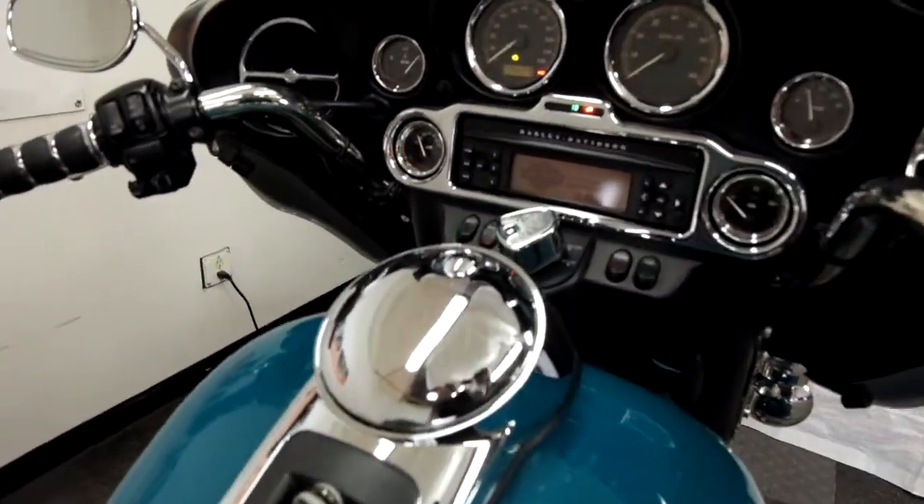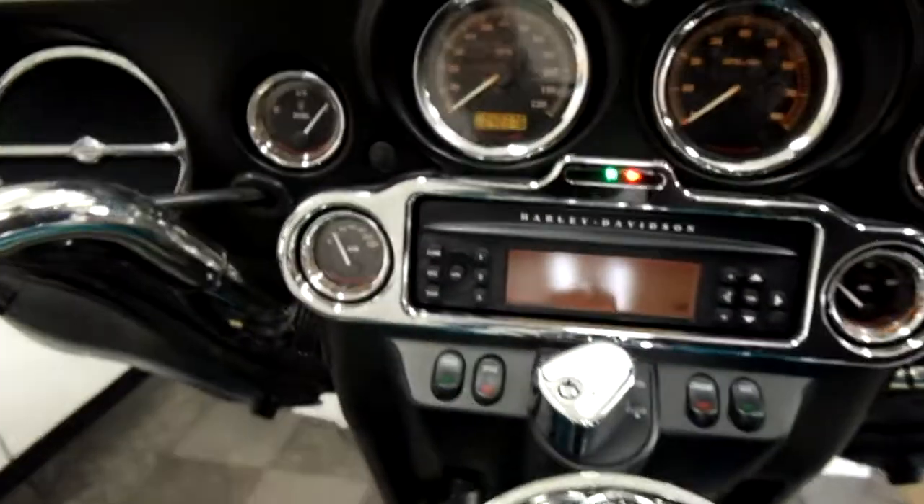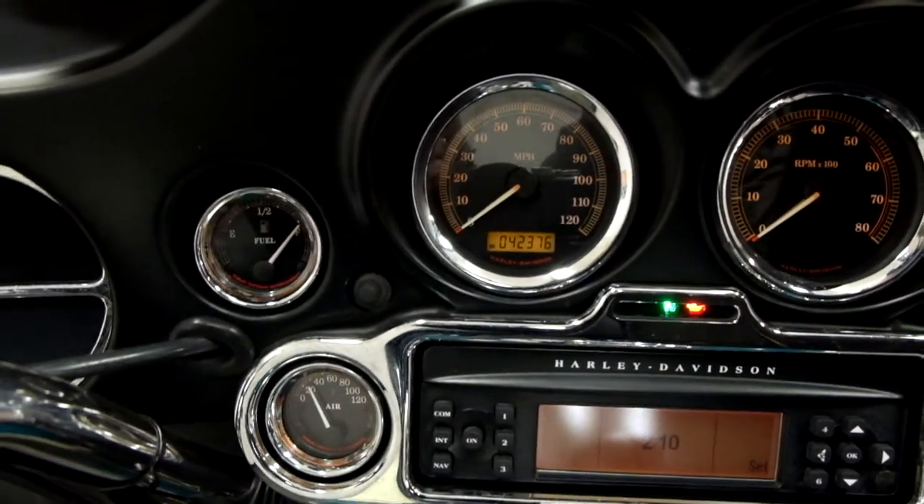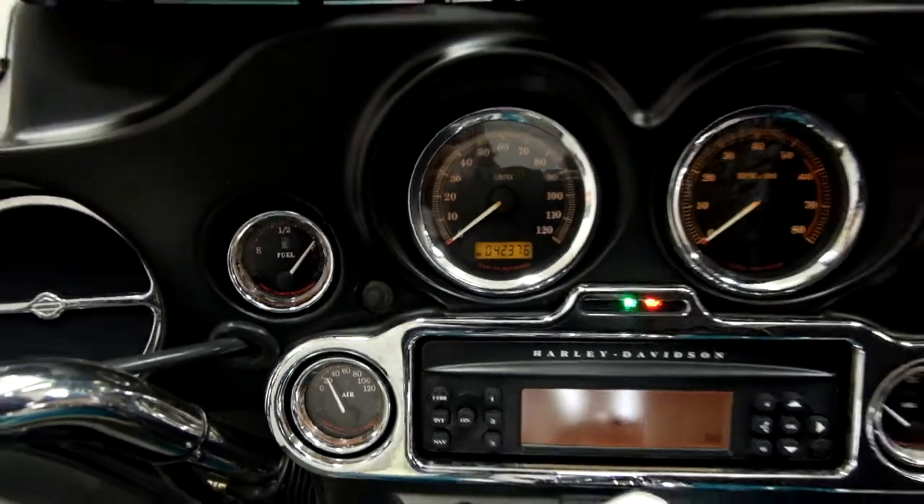Let's take a look at that mileage now. 42,376 is what's on it.